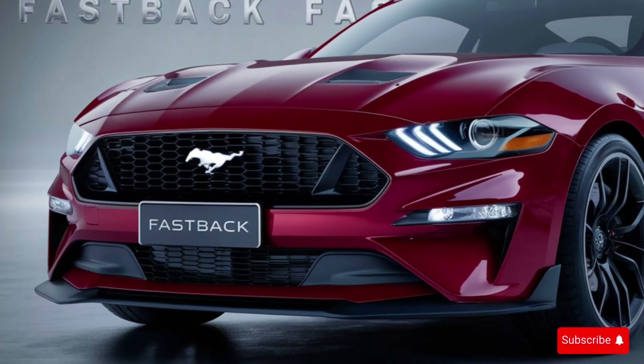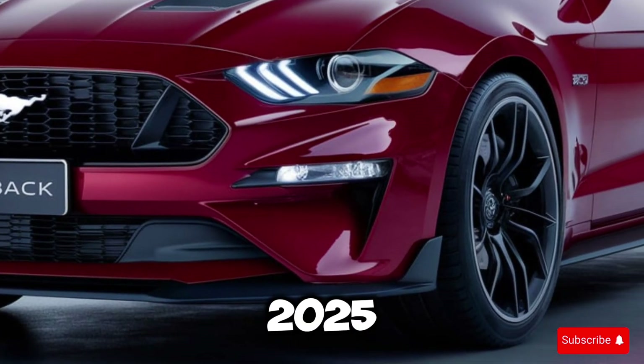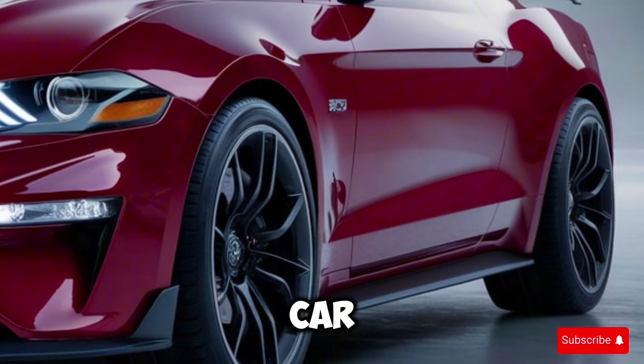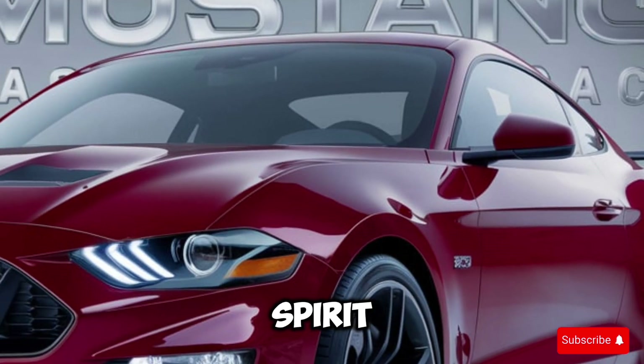Welcome back to Car Garage. Today we're going to take a closer look at the highly anticipated 2025 Mustang Fastback. This iconic American muscle car has been revamped for the modern era, and it's packed with some serious horsepower.